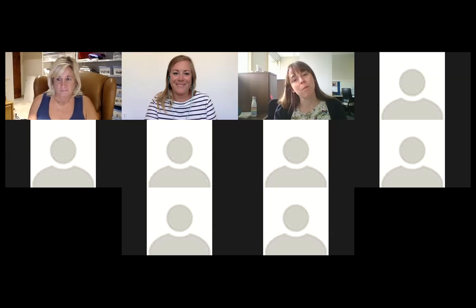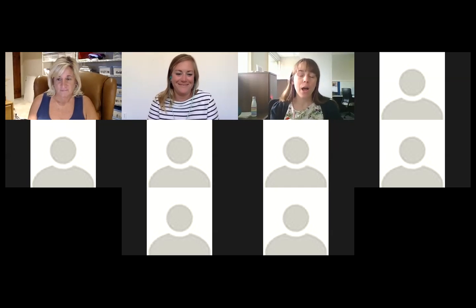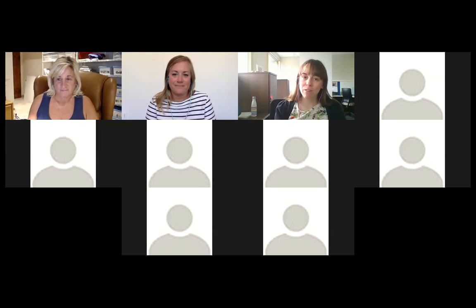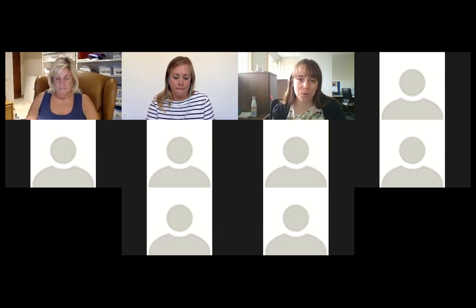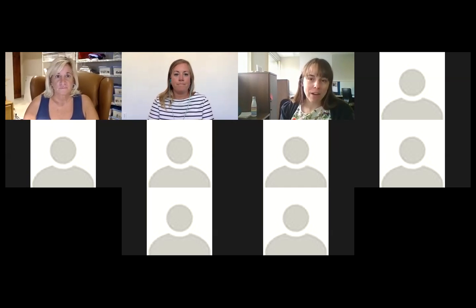Welcome everybody to our first ever partner spotlight. Thanks for remembering to hit the record button — I have a note up here to do that. I'm Gina Horner, the Donate Life America Youth Education Chair, and we're trying something new this summer. I'd like to introduce everybody to Lauren Foreman.